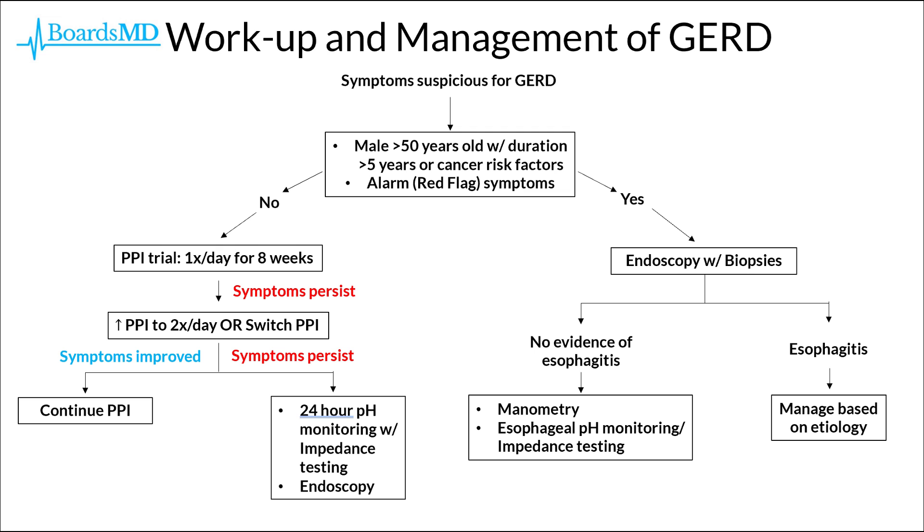In terms of workup and management, a couple of key factors determine whether we proceed with empiric proton pump inhibitor therapy or go straight to endoscopy. If a patient has symptoms suspicious for GERD, we ask two key questions: first, is this a male greater than 50 years of age with symptom duration greater than 5 years, or a male greater than 50 with cancer risk factors such as a smoking history? If the answer is no to both questions, we proceed with a PPI trial — once per day for 8 weeks. If symptoms resolve, the patient simply had GERD and we treated it successfully.